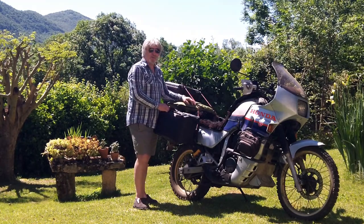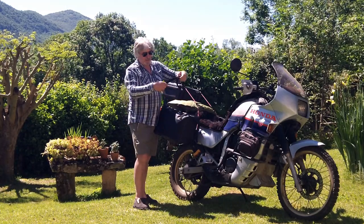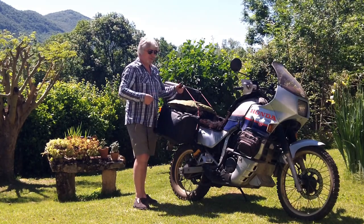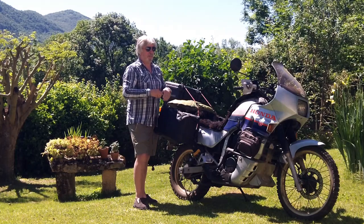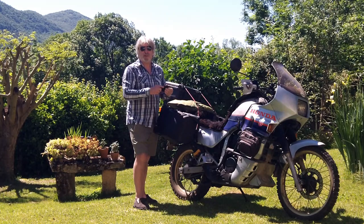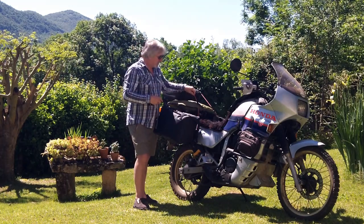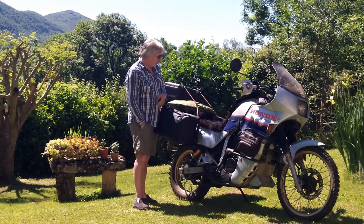It fastens down with bungees, by the way. You're going to scream and shout at me — you need to buy rock straps. And I've got rock straps; I don't like them, to be truthful. I prefer the bungee. I know it's allegedly going to get wrapped in the wheel and everything, but I've been riding for a long time — I've been riding since I was 17, and I've never caught one yet in the spokes. I just like the bungees. They're easy, they're cheap, they work.